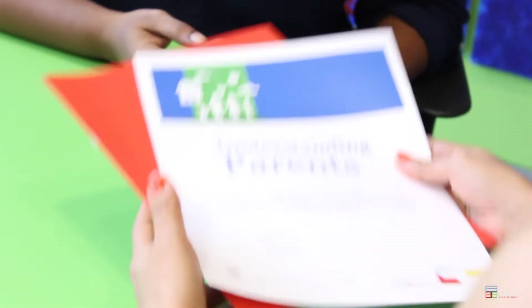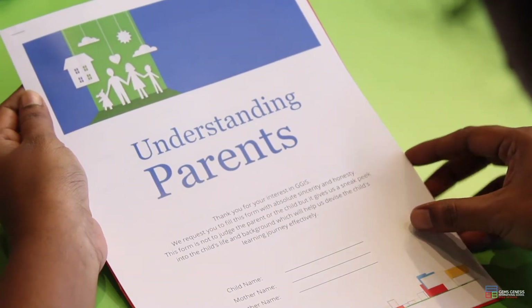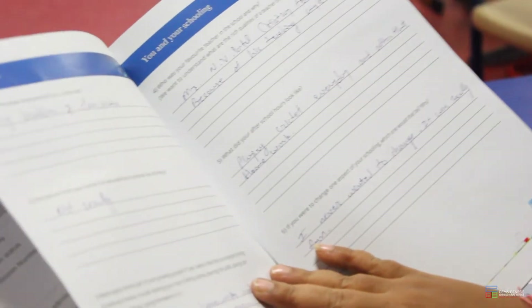In admissions, we have a process with a form called the Understanding Parents Form, wherein we ask parents to fill it up. Once the child is admitted to the school, the forms are shared with the teachers. This definitely helps to bridge the gap between a teacher and a student, so before the child joins the class, the teacher has a very clear picture of the child and the child's background.